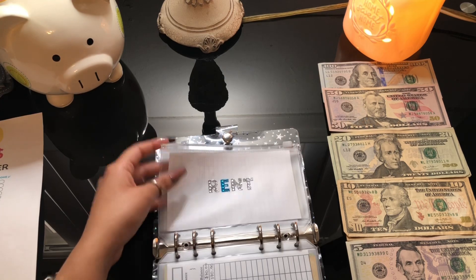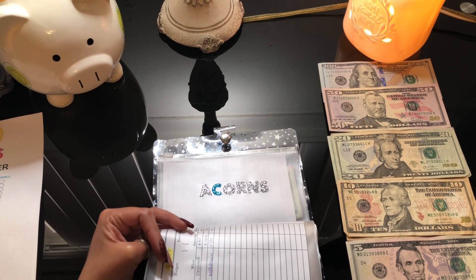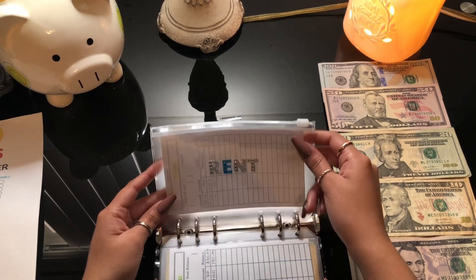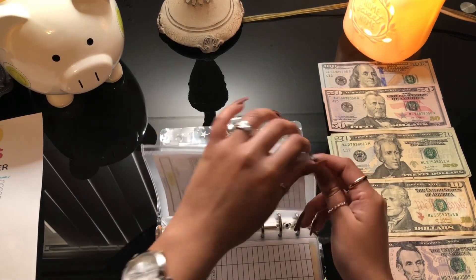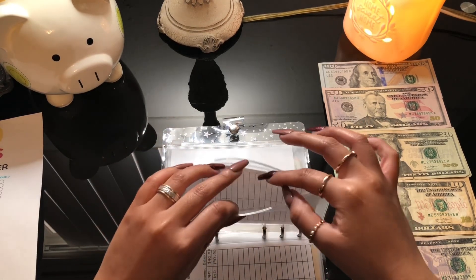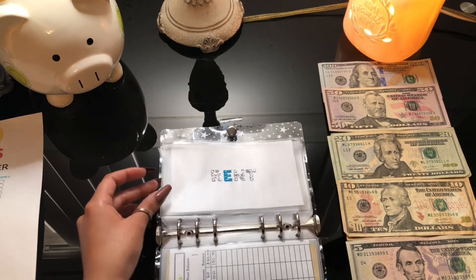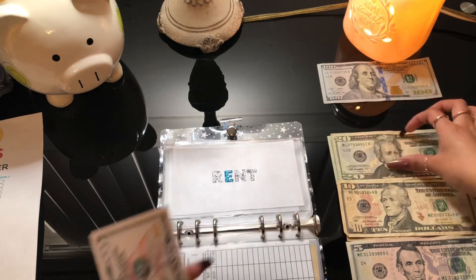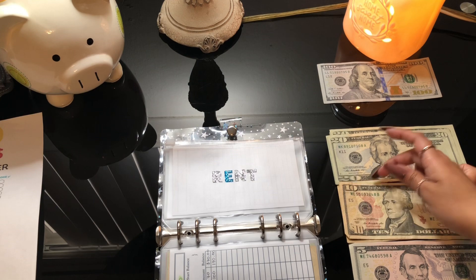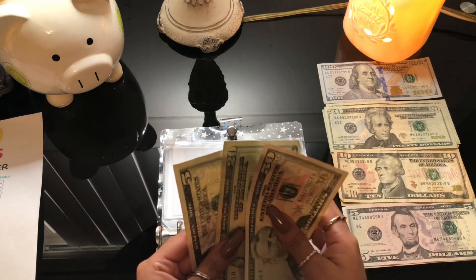For rent, it's empty because I took the money out and gave it to my dad. I want to give him like three hundred a month or more if I can. So I'm starting off with seventy-five dollars for this paycheck — and if I can do more, I will. Fifty, seventy-five.